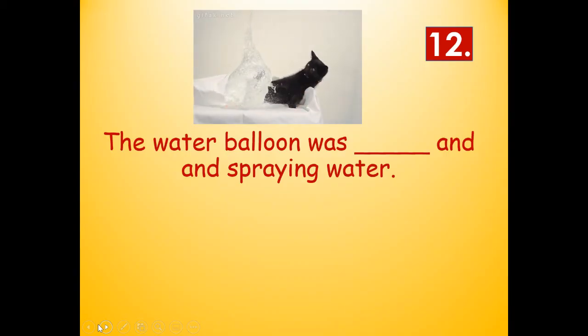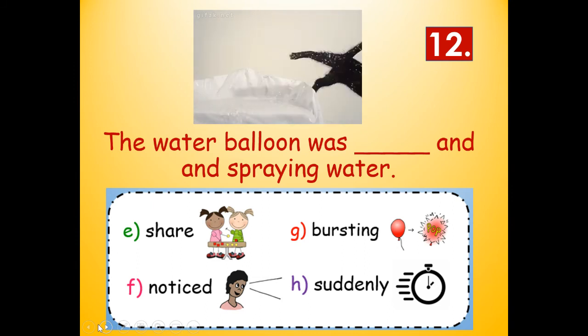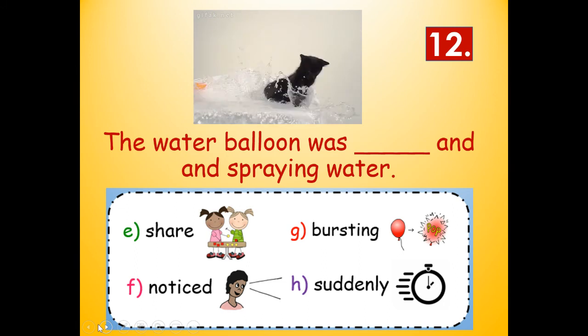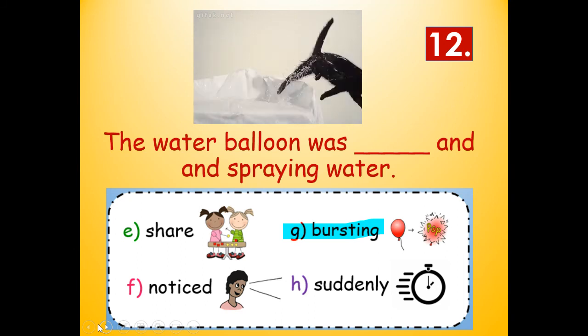Number twelve: The water balloon was blank and spraying water. Look — the cat put their sharp paws on the water balloon. Would it be share, noticed, bursting, or suddenly? Bursting — the water balloon is bursting in this picture. The water balloon was bursting and spraying water.